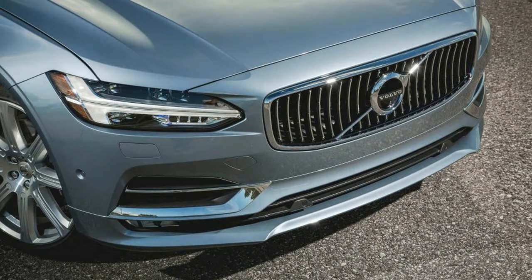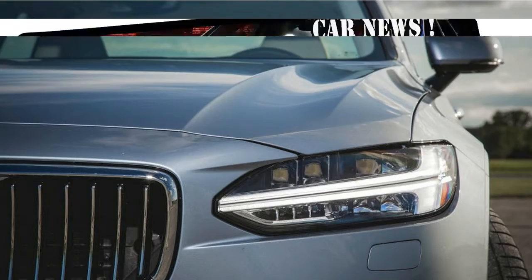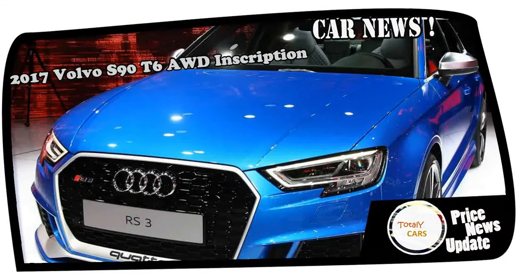Of course, the S90 does have its own lighting signatures, with daytime running lights in a Thor's hammer configuration within the headlight assemblies, and distinctive taillights.